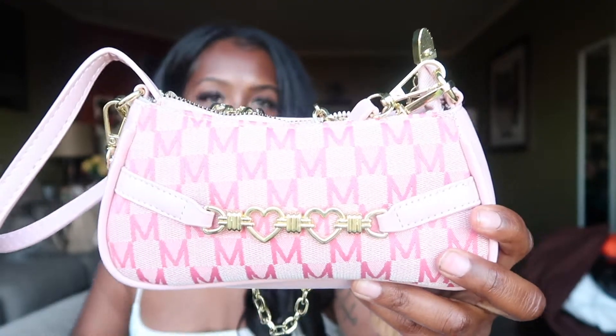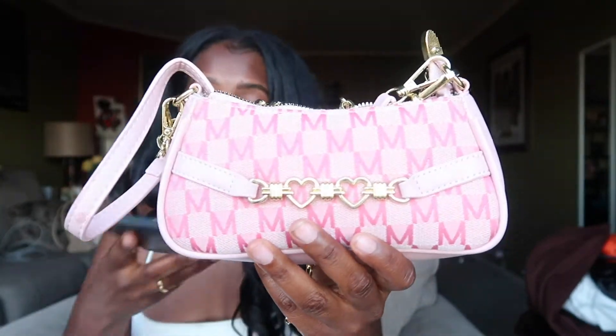This purse was $13.90 — literally so cute! I just feel like I can do so much with it. I feel like the trend right now is really the little purses, and this one understood the assignment.